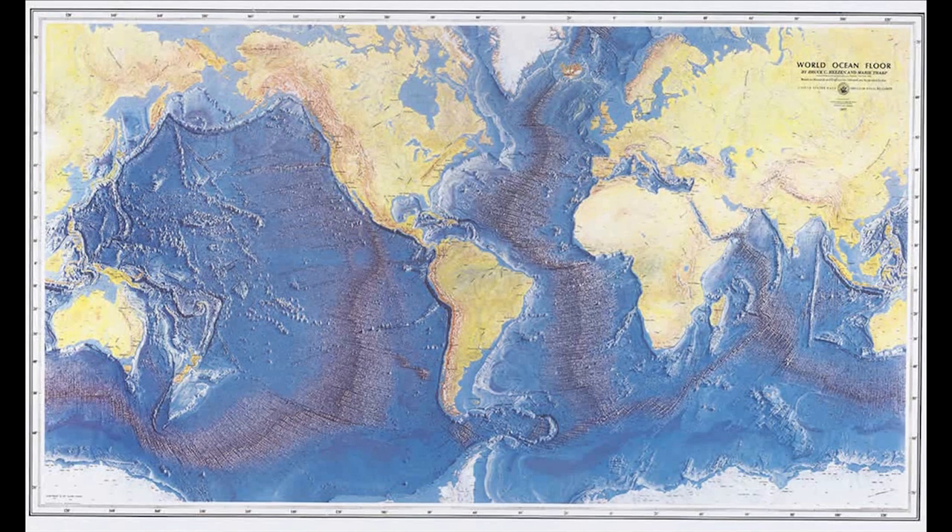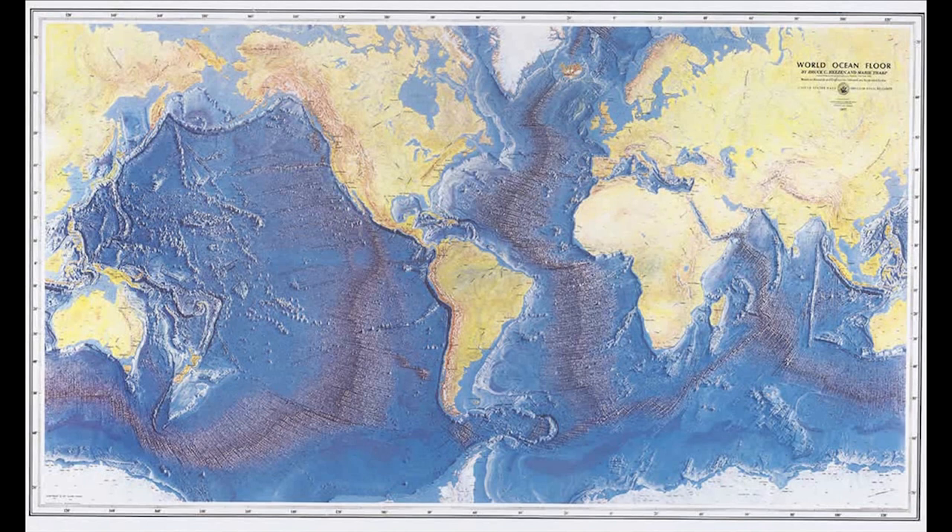One of my favourite images from ocean exploration is called the Floor of the Ocean. It's a map drafted by Marie Tharp and Bruce Heezen in the 1950s. They pieced together echo sounder traces from ships crossing the ocean and produced for the first time a global map showing the landscape of the ocean depths, revealing the full extent of the mid-ocean ridge for the first time.